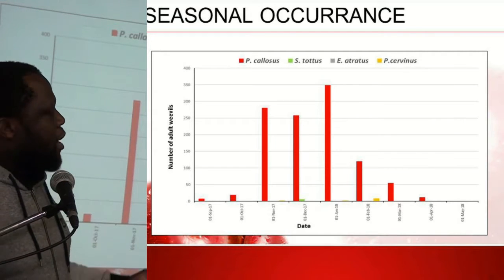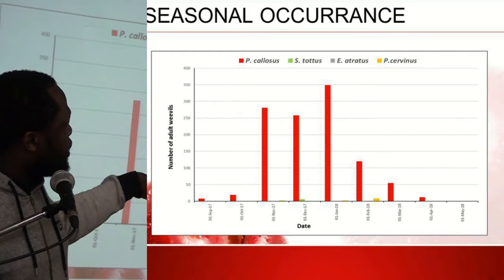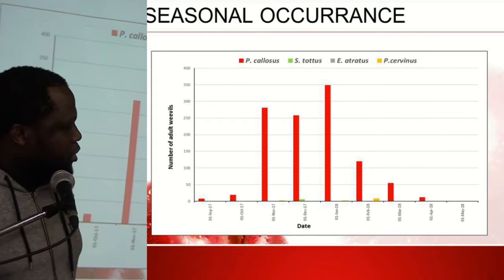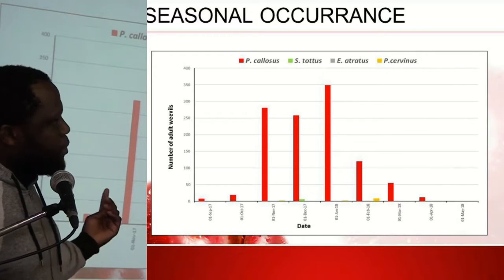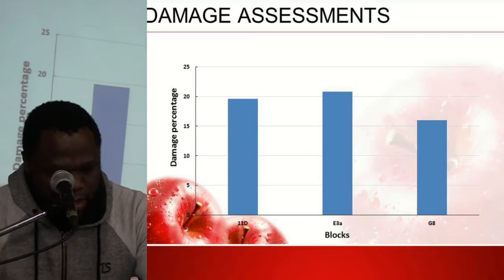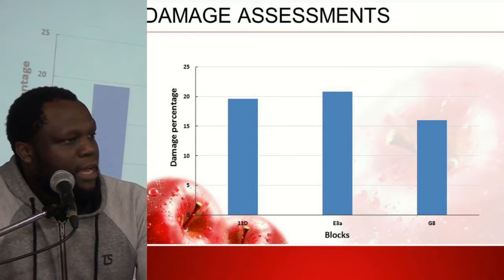During the time I was conducting the damage assessment, the technicians and growers were pruning the orchards, and there was a lot of fruit on the orchard floor. I thought maybe the weevils could already be feeding on the apples on the orchard floor — what's the use of climbing the tree trunk when there is surplus food on the orchard floor?